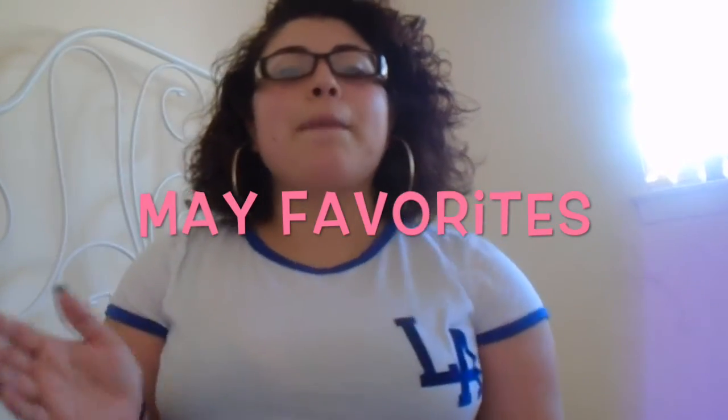Hey guys, so today I'm going to be doing a May favorites video and I'm going to do some beauty products, some fashion products, some books, jewelry, a few different kinds of things. So let's just go ahead and get started.